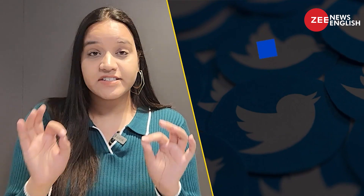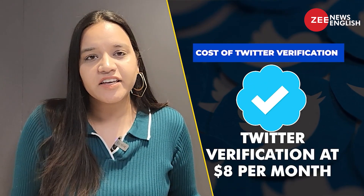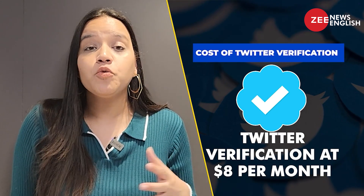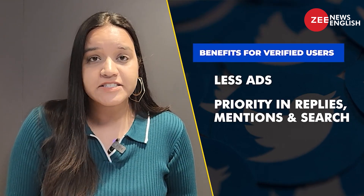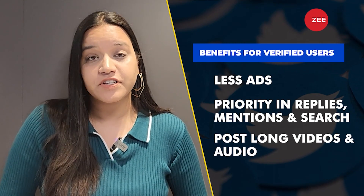But what changes now? From now, instead of the Twitter blue tick being offered to users who have an active and notable account, the tick will now be available only to Twitter Blue subscribers who pay $8 per month. That's not all — blue members will also get more benefits, including half the ads, priority in tweet replies and mentions, and the ability to post long videos and audio, a move that seems designed to attract more creators to the subscription.